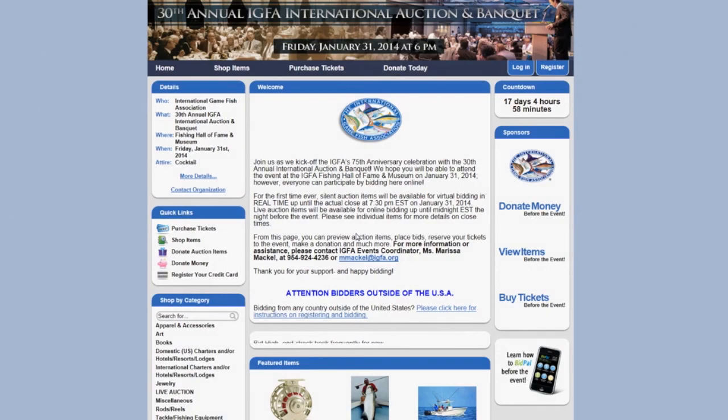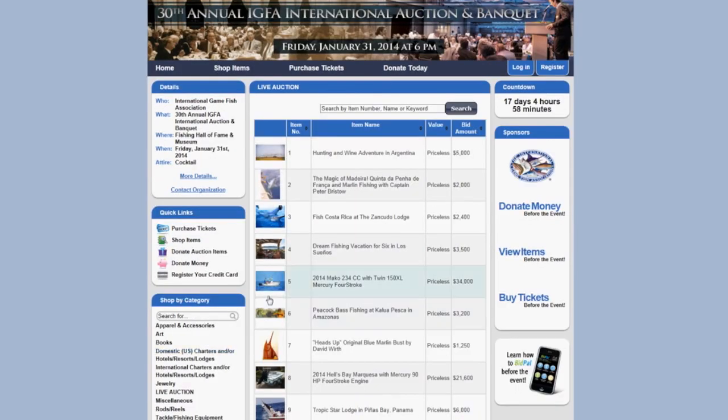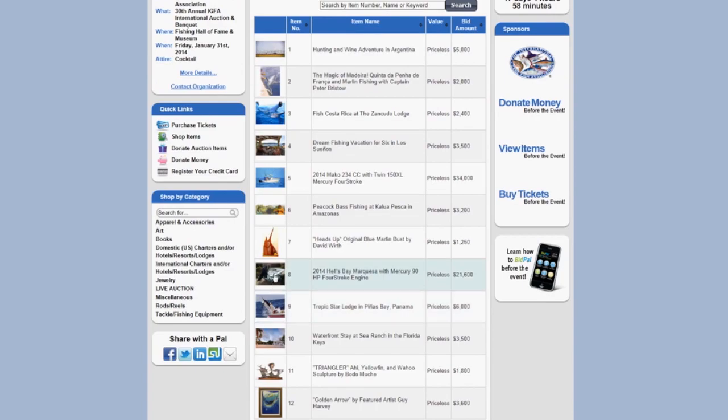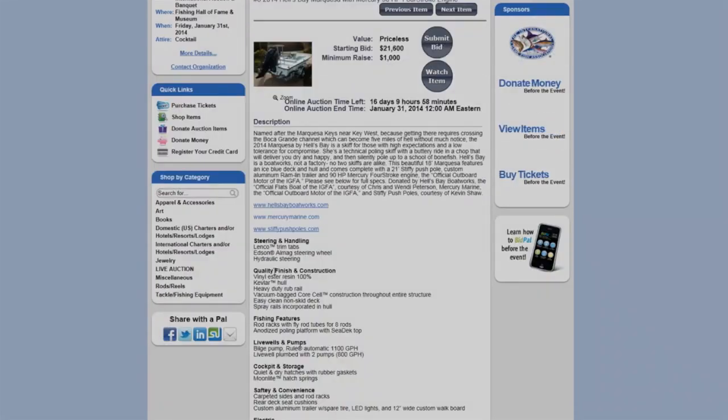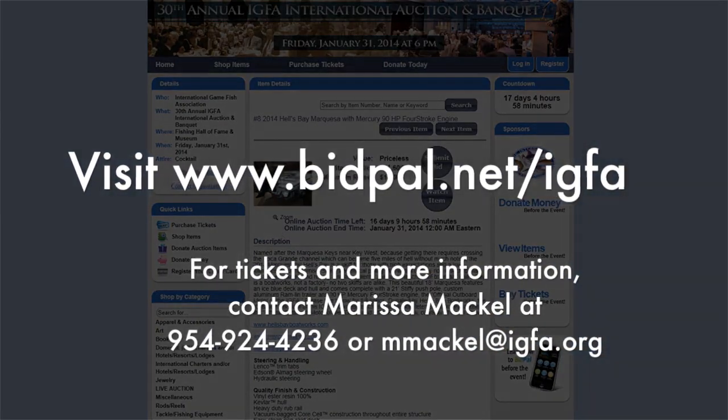Bidding has already begun online at www.bidpal.net/IGFA. Get your bids in ahead of the live auction on January 31st and reserve your seats to join us and support more great fishing for now and forever.